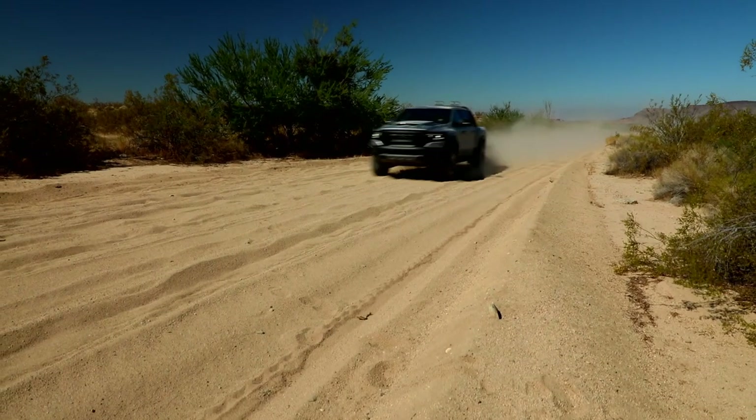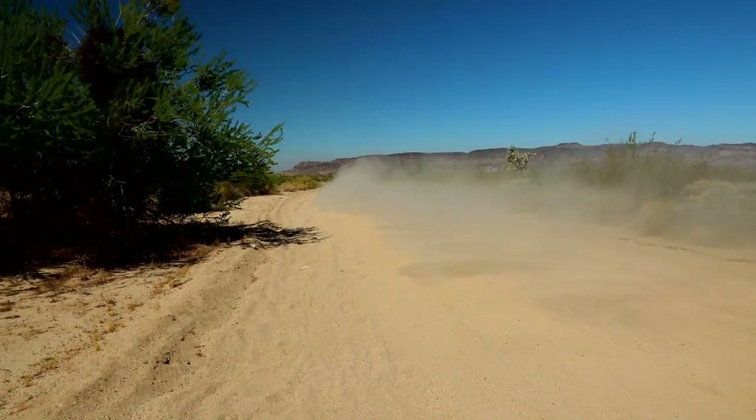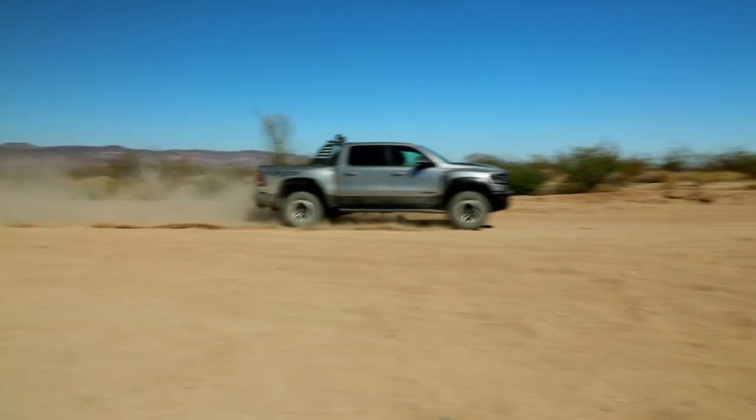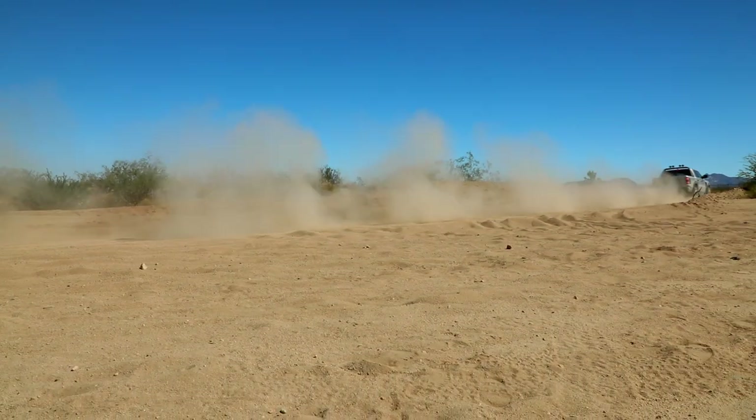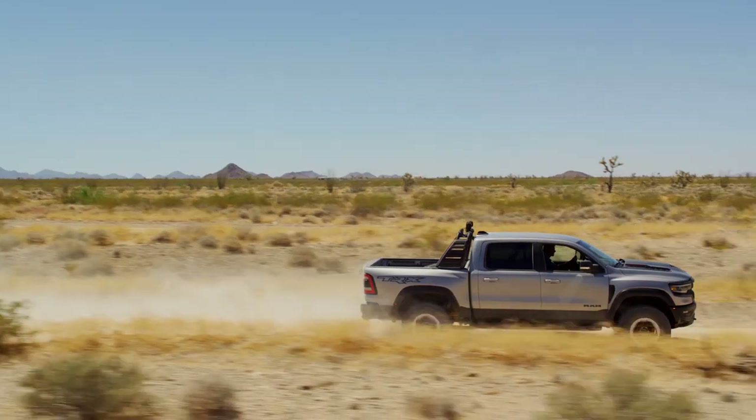In other words, the world is your playground. A proprietary control algorithm is designed around the extreme performance needs of an off-road truck. It monitors vehicle sensors and continuously adapts to speed, throttle position, braking, torque, steering angle, and more — providing optimal body control on road and off.